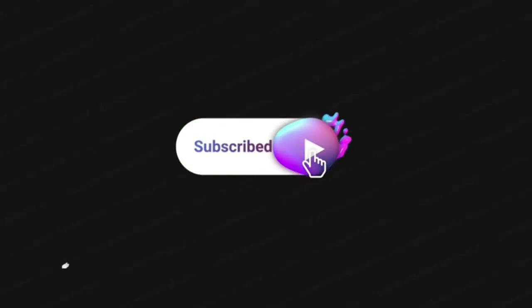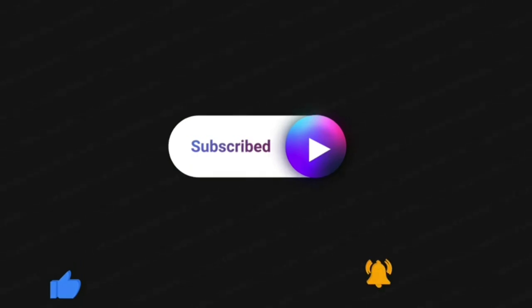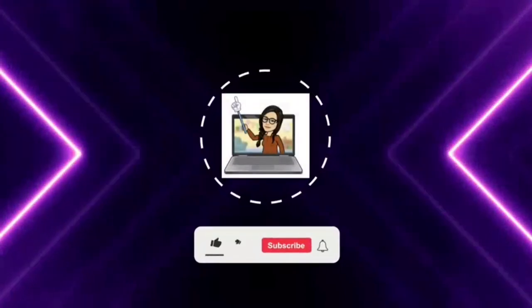I will be posting videos daily to the best of my ability, so subscribe and also leave a comment if you have any topics for me to post. Thank you for watching.